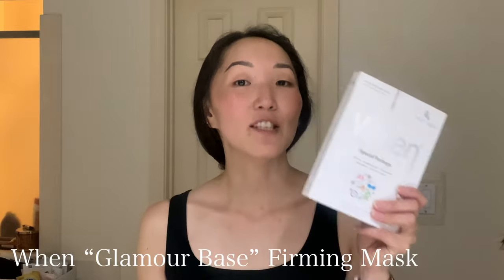For today, the mask I'm going to use is by a brand called WEN and it's called Glamour Base. It came in a packet of additional masks — this particular packet has four other masks. This Glamour Base mask is a firming mask. It's a set of five masks which you can get at Costco. All of the masks in this set have some added-value properties, and I'll go ahead and leave a link in the description box below so you can check it out.